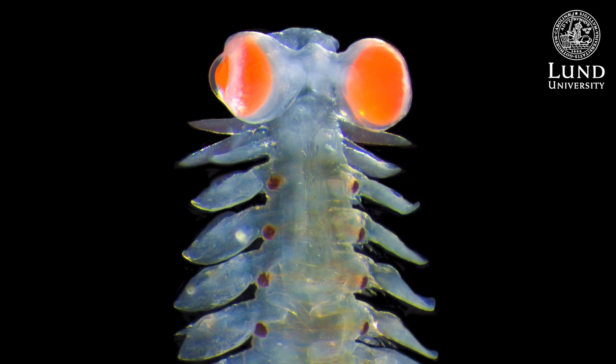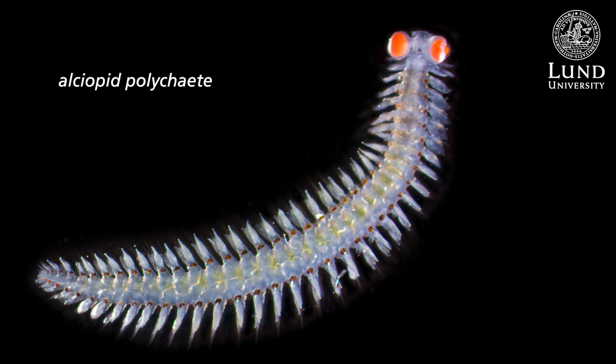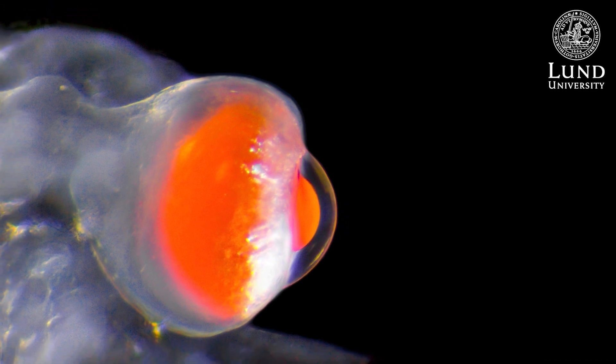I was really specifically interested in this group of worms because they have really spectacular eyes. It's really breathtaking to see the lengths to which evolution has gone to create a really special visual system for this one group of worms.